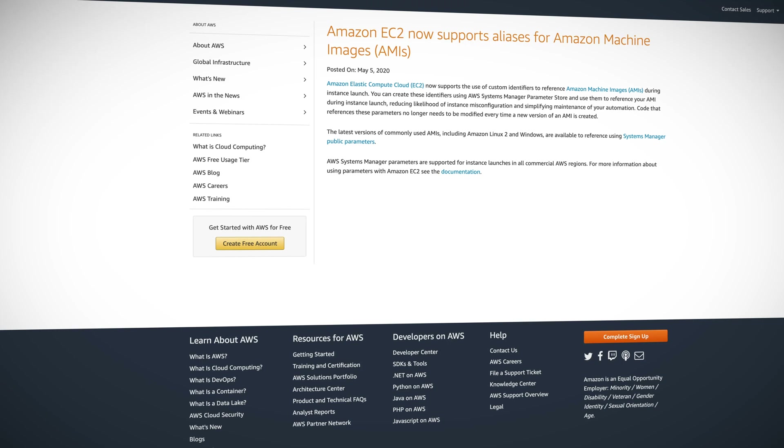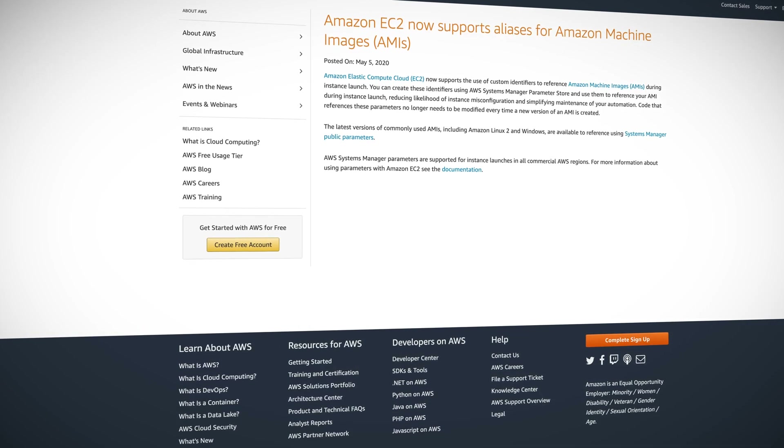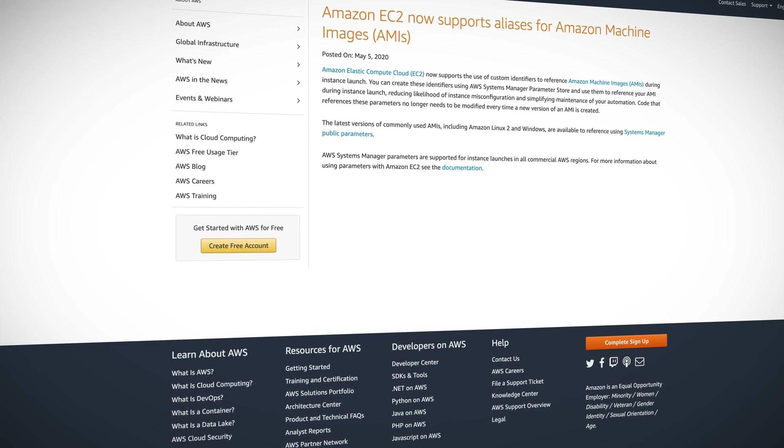What do we call those EC2 machine images in AWS? AMIs! This week AWS announced that EC2 now supports custom identifiers to reference AMIs. Finally, you can give your AMIs a reasonable name to allow for easier lookup, instead of having to remember something like AMI-9265000-XY123. You can now create an alias like 'my precious AMI' and reference that when launching instances. It uses the AWS Systems Manager Parameter Store to hold those aliases — a pretty clever solution to something that was long overdue.